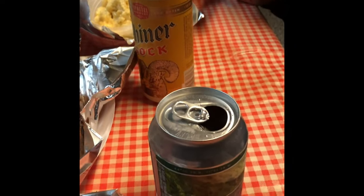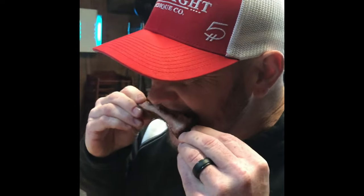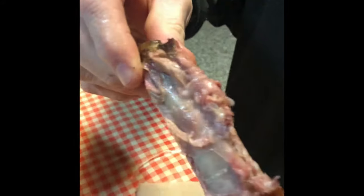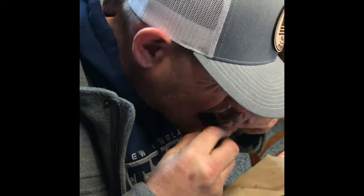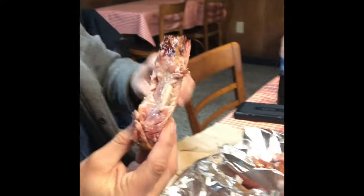Look at that — let's check out these ribs. We're going for taste, tenderness, and appearance, just like they do on the Pitmasters. Chris, take a bite, see how that is right now. Look at that — nice little smoke ring on there, nice glaze. There you go, that's what we're looking for. It falls right off the bone.